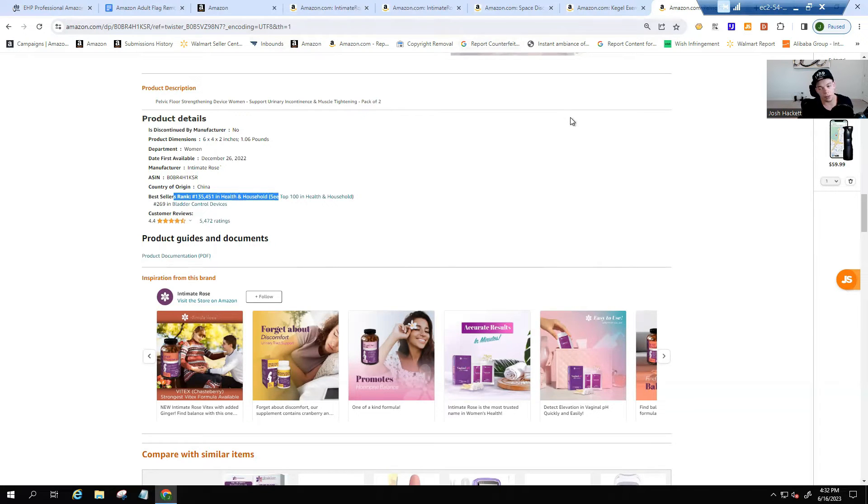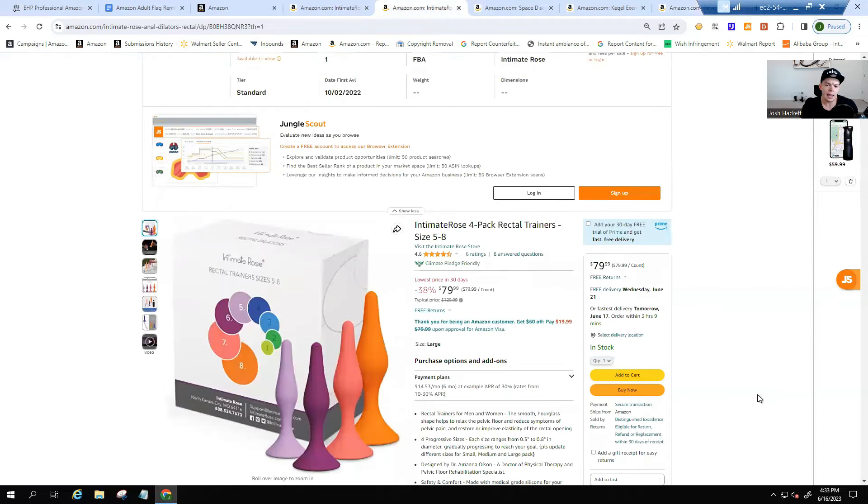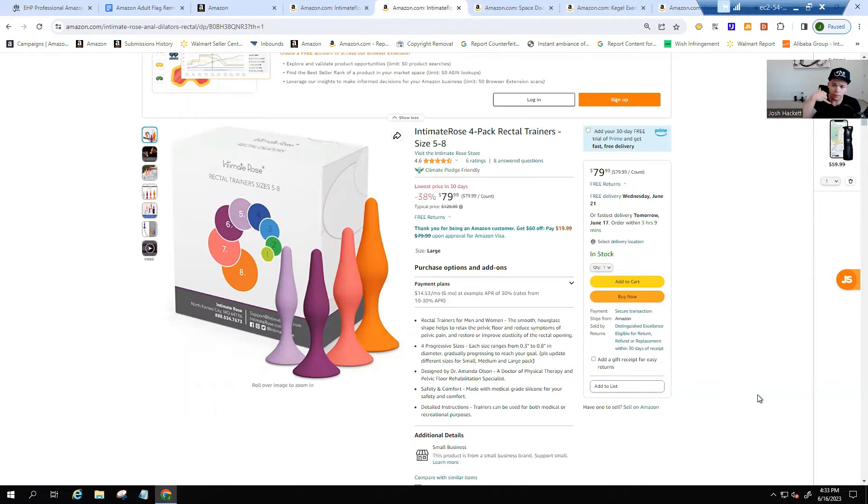Step one is to contact Amazon and confirm your product has an adult flag. The sales rank will be missing. Call Amazon and say, 'I'd like to escalate this to the catalog team — this is a catalog issue. My product doesn't have a sales rank and I think it has an adult product flag.' The catalog team will confirm whether it's marked as adult. If it isn't flagged, ask them to restore your sales rank.